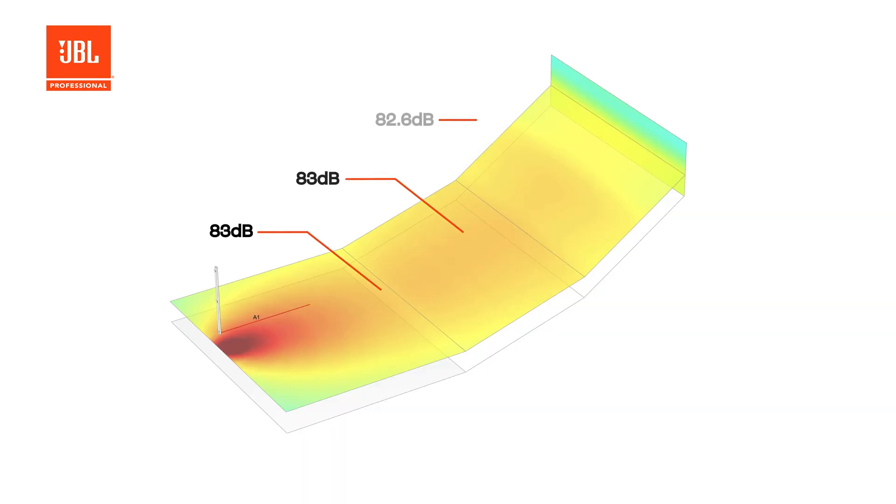The advantage of our Intellivox models is they use our highly advanced Digital Directivity Synthesis, or DDS, beam shaping algorithm. This allows you to customise the directivity pattern that the array produces to be precisely shaped to match the audience areas. We can even use this technology to reduce the energy on surfaces we need to avoid, such as rear walls and balcony fronts.